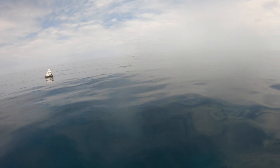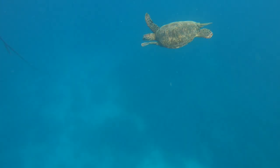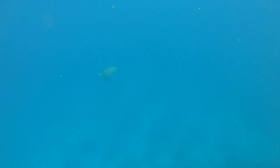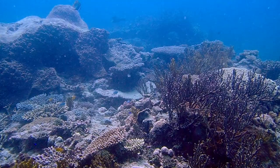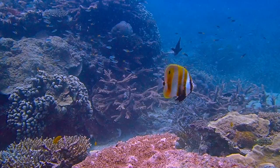Can we dive here? Can we dive here in the water? What do you think?